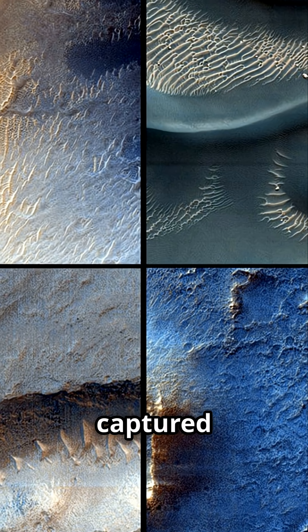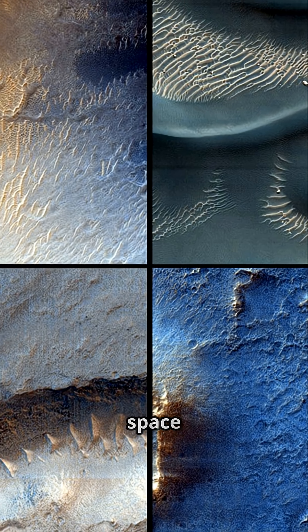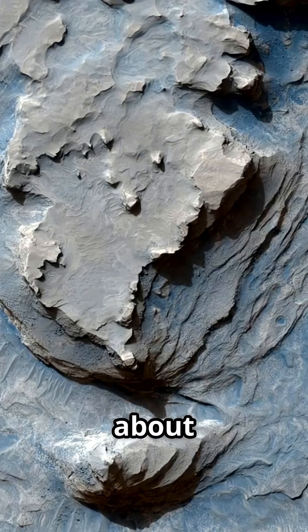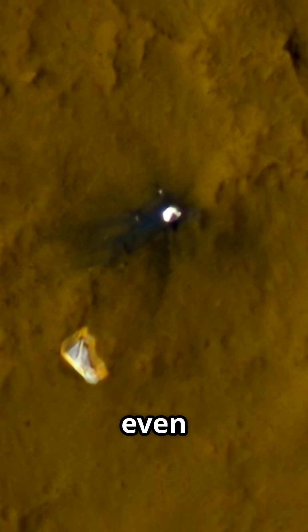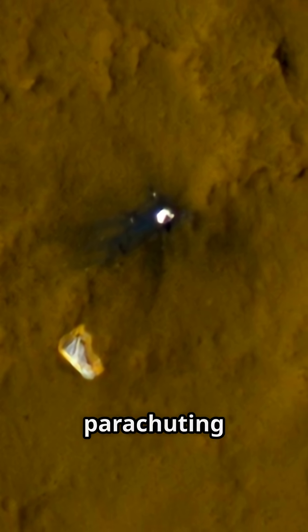Its HiRISE camera has captured some of the most iconic images in space exploration. We're talking about shots so detailed you can see individual boulders — and yes, it even photographed the Curiosity rover parachuting down.